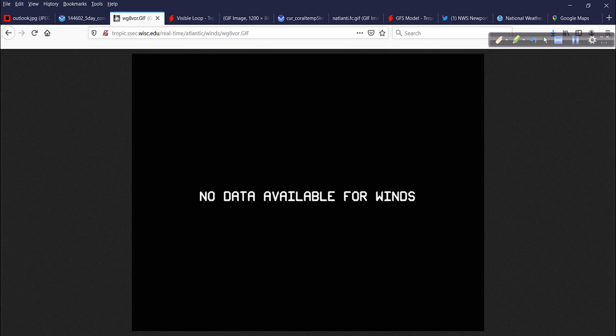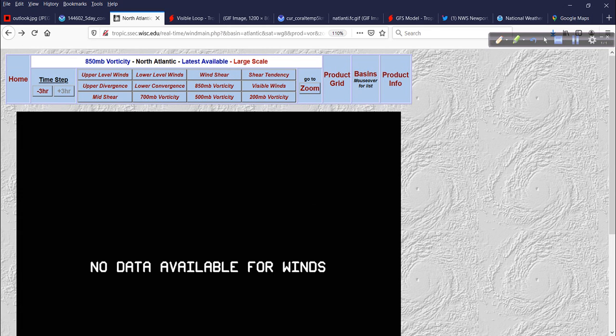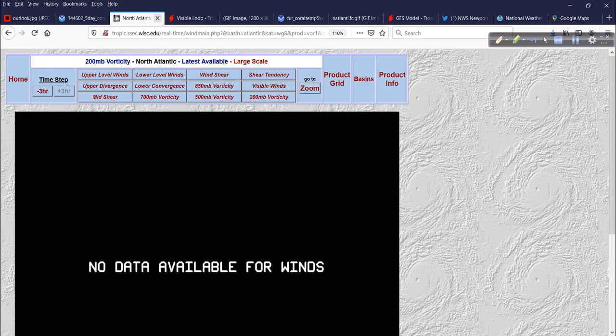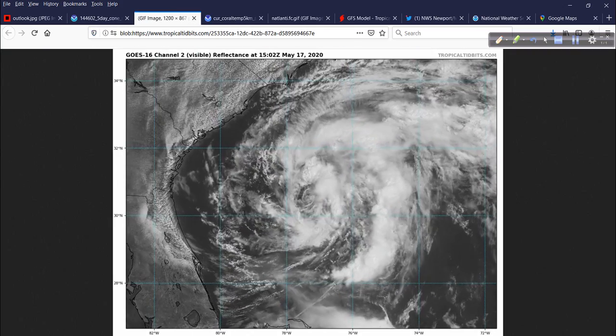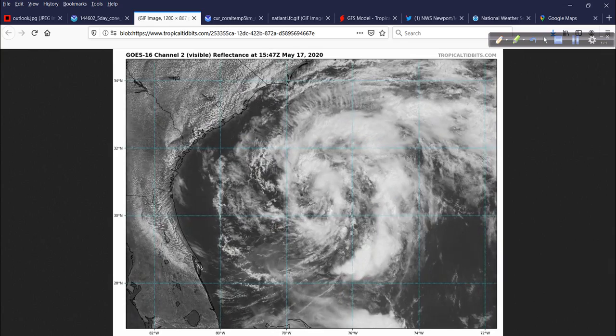Unfortunately, no data available — there's some problem over at the University of Wisconsin site. The page is just missing the wind shear data. But here's what it actually looks like — it's fairly well organized for May 17th.